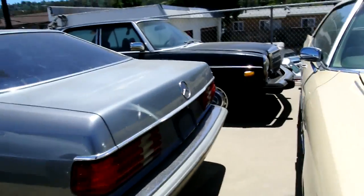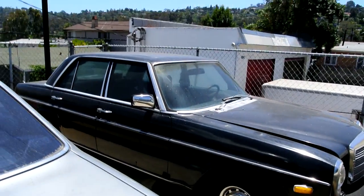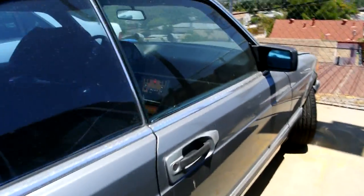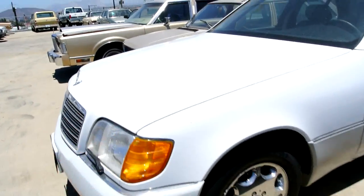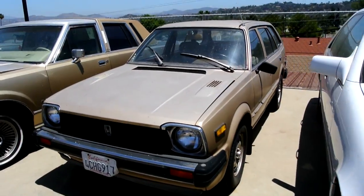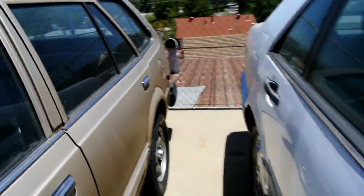A '76 Mercedes 300D diesel for sale — nice little Mercedes, clicks right away. This one's sold. An '87 560 SEC — that one's sold too.